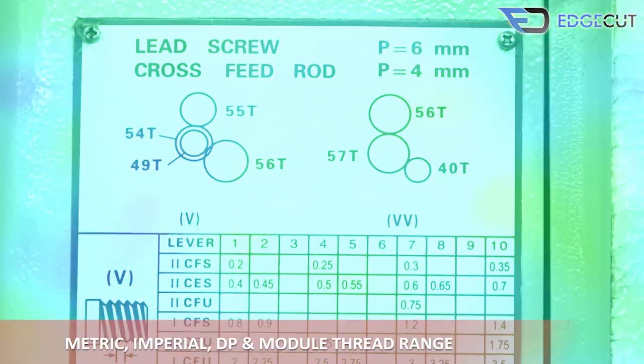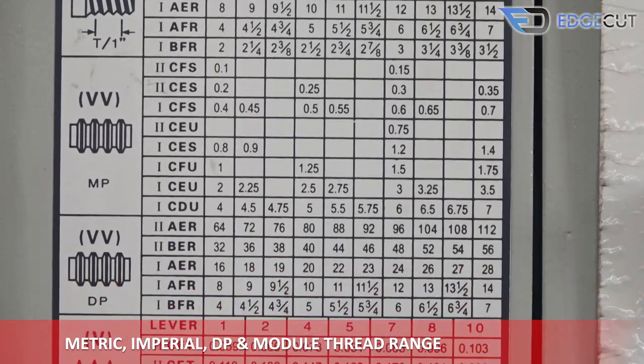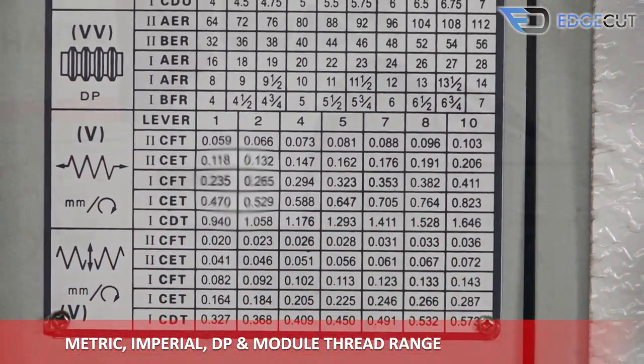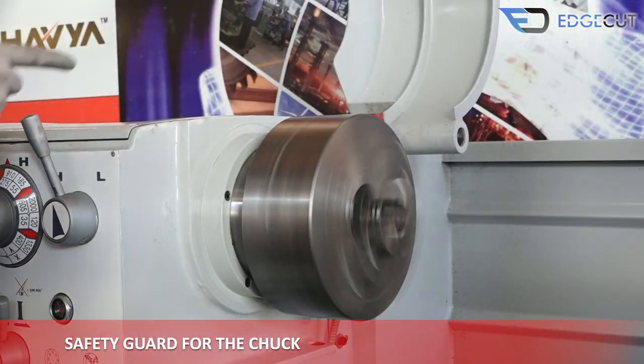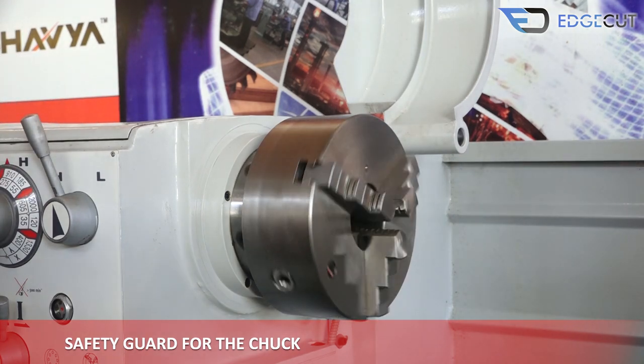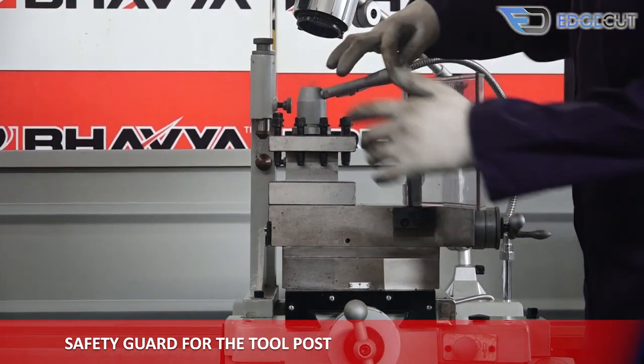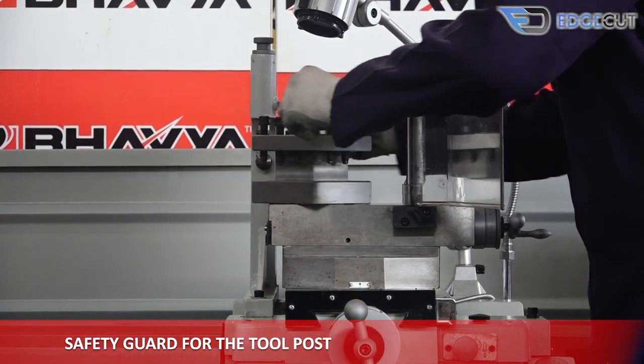There is a chart beside the speed and feed control box which has metric, imperial, DP, and module thread range. There is a safety guard for the chuck to prevent any damage, and when the guard is opened the chuck stops automatically. There is also a safety guard for the tool post for various preventions.